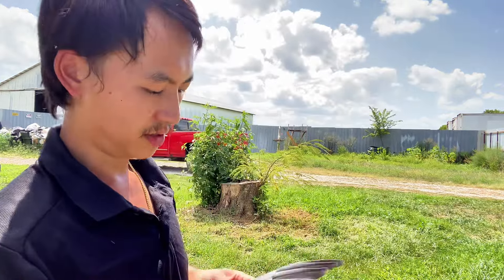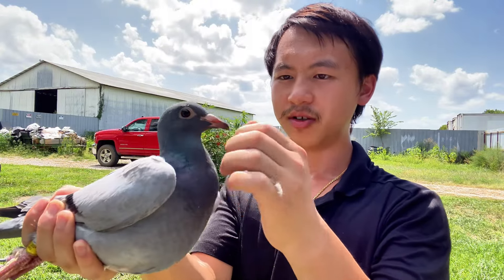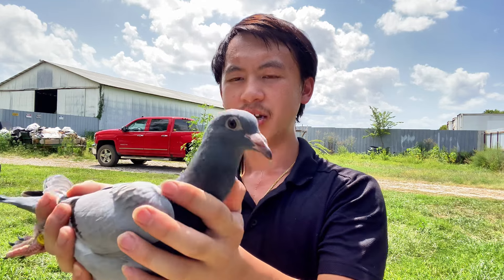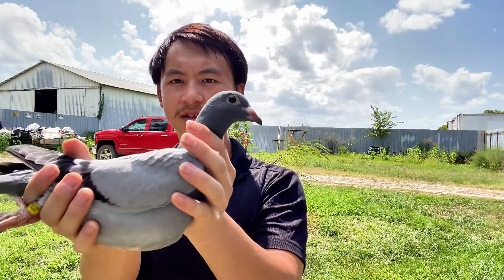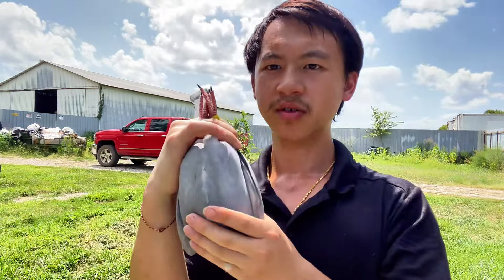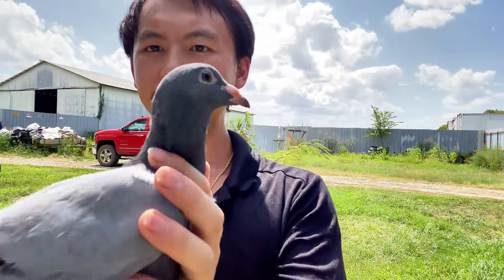If you know what that one is off of, then you know what these are off of as well. This year I'm trying something with these — this is an aunt and nephew mating, aunt mated to a half nephew. This one's a cock, the other one is a hen, and this one's bigger. Most of them are longer cast birds, this one is deeper. Overall these are nice birds, smart looking birds — sorry guys, it's super hot here, I'm sweating like crazy.